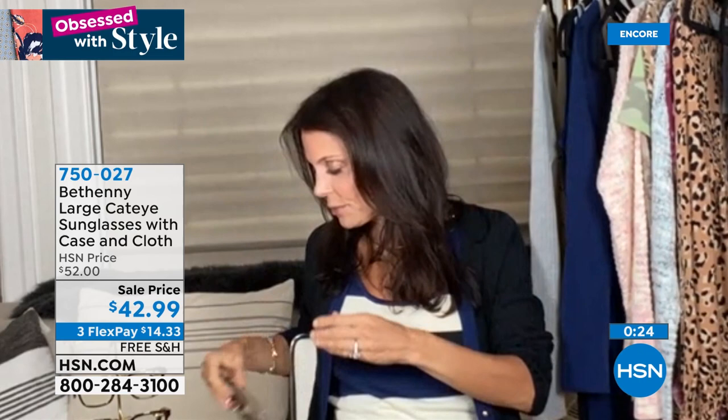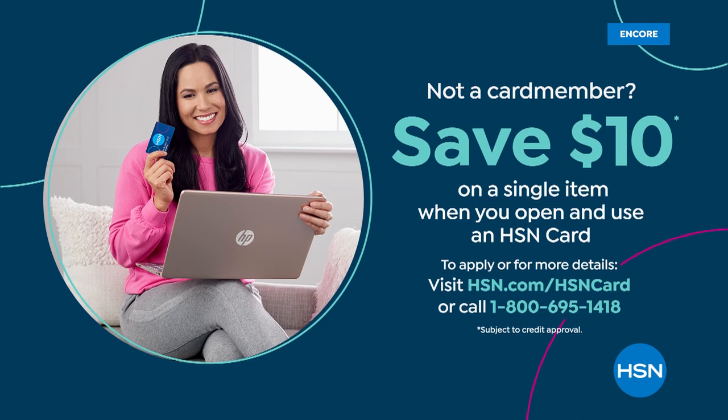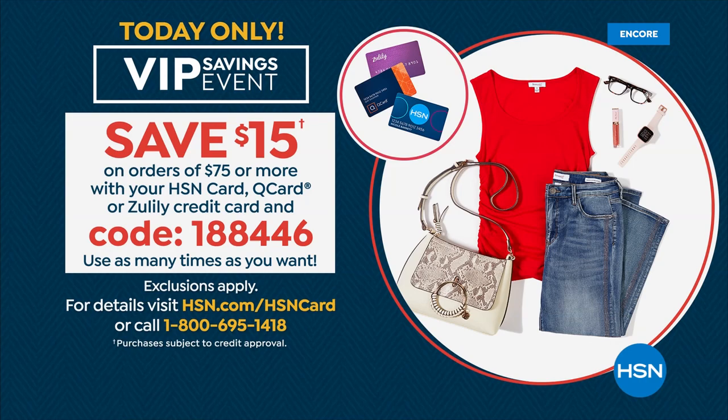750027 is the item number, on sale tonight — free shipping. Third flex, or fourth with an HSN card. If you don't have an HSN card tonight, I invite you to apply — save $10 on your first purchase. Once you get to $75 on that card today, take $15 right off the top with coupon code 188446. It's not just a one-time deal — you can do it multiple times today until midnight.